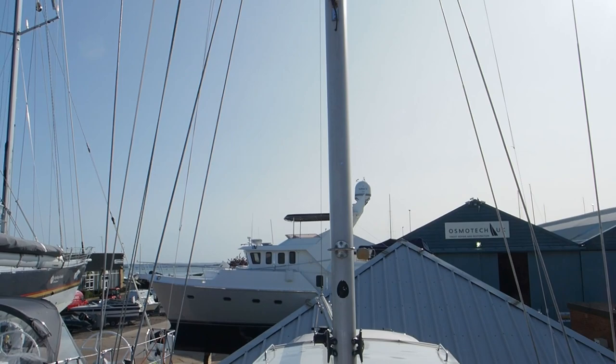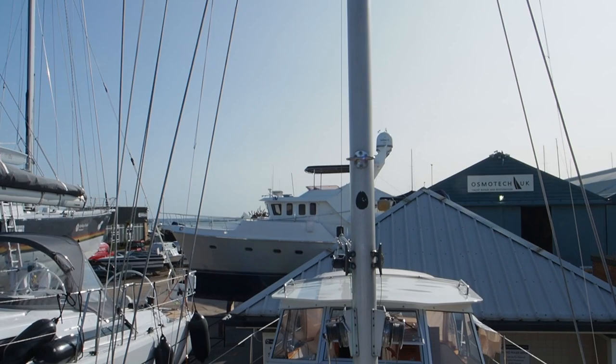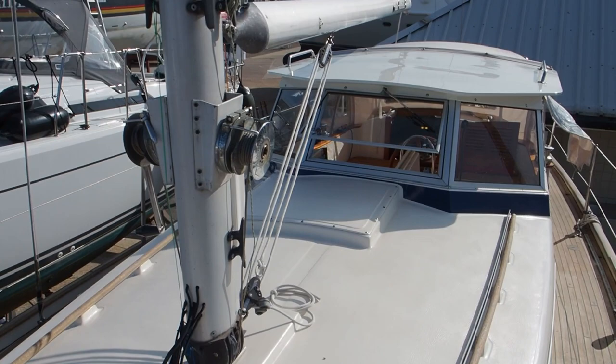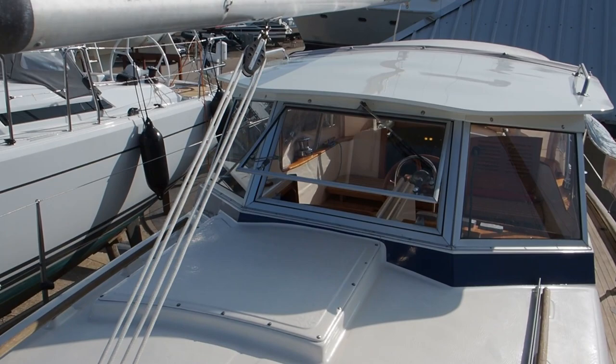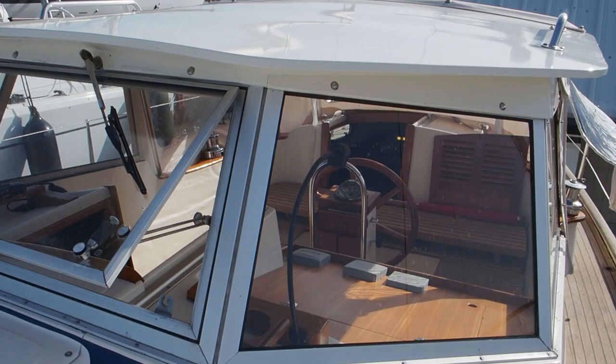Her rig I think is 10 or 12 years old, so it'll probably need replacing fairly soon. One of the interesting things is that she's been re-engined — I think it was about 2010 — and she had a Beta 58 fitted, so that's a really good size engine for a boat of this size. The owners tell me they're really fond of that engine; it's given them lots of power and lots of low-down grunt if you need to get out of trouble. The other great thing is this hard rigid bimini top and windscreen, which makes them feel very safe and secure in this boat.